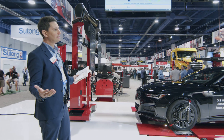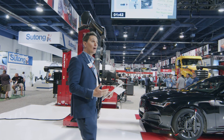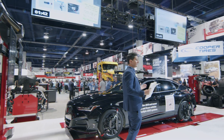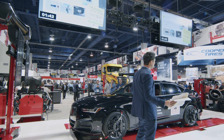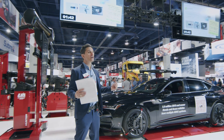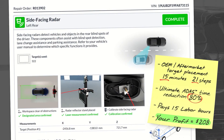Are we ready to send this to the cloud? Send it. Let's break down what we just saw. OEM target placement: 15 minutes and 21 steps. Ultimate ADAS: just under two minutes — minute 40. That's an 80% reduction in time. It still pays 1.5 labor hours and you still profited $208.